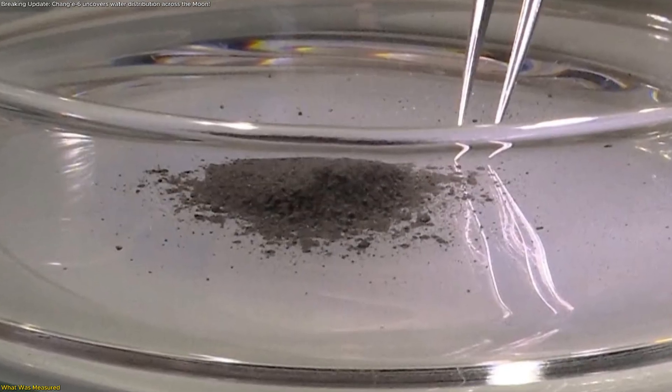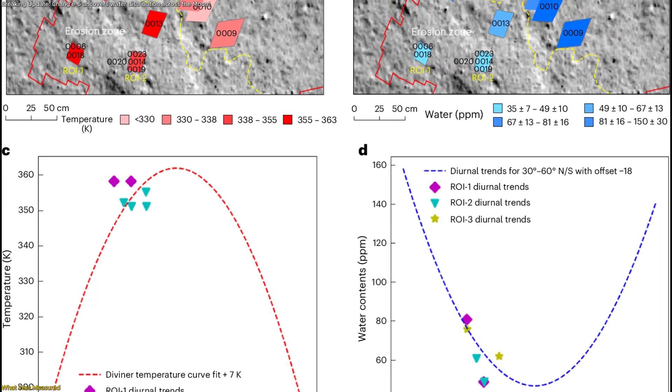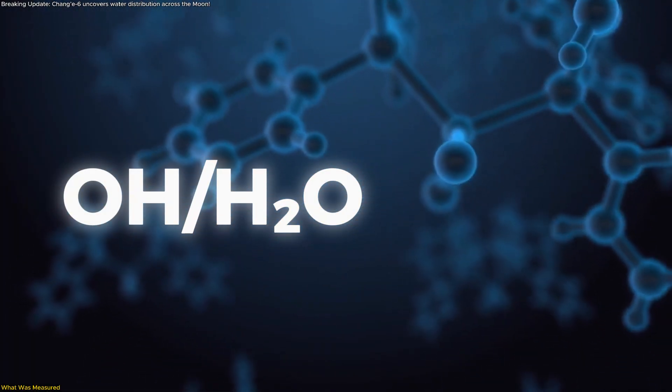Instruments then scanned both patches over local time, measuring hydration and temperature as the surface warmed toward lunar noon. The results are crisp and memorable. At the surface, grains averaged about 105 parts per million of water, measured as OH/H2O.